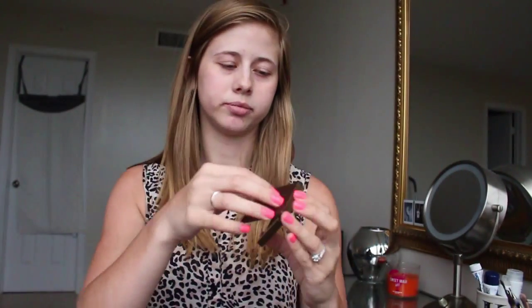The first thing that we have here is this Amazonian clay bronzer, which is pretty cool. It looks like this — it doesn't have a mirror. This is obviously a sample size, and this would originally be $30.